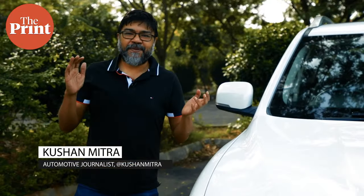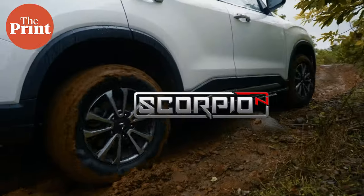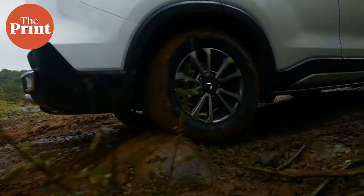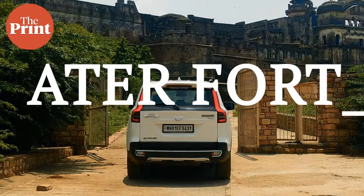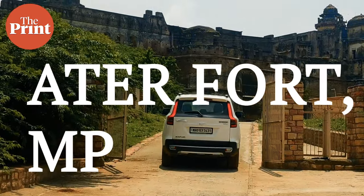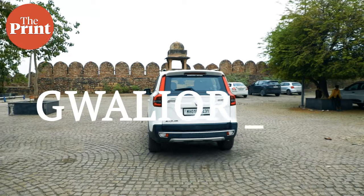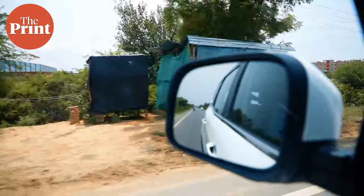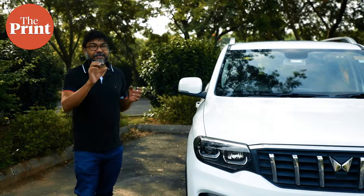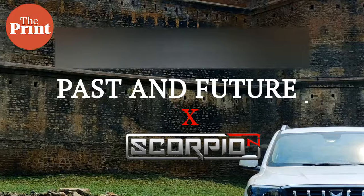Hi, you're joining me, Kushan Mitra, while we begin an amazing road trip with this new Mahindra Scorpio N. On this road trip, you're going to discover some aspects of India's past — some of India's least visited archaeological monuments which inspired India's democracy — as well as seeing some amazing new roads being built across the country. A peek into India's past and into India's future with the Mahindra Scorpio N.